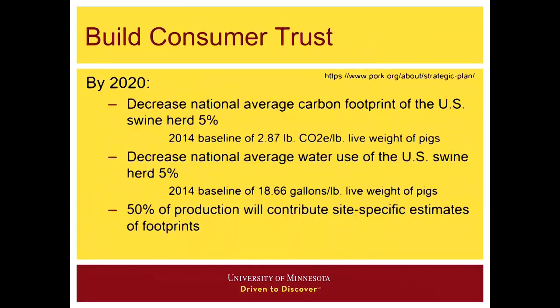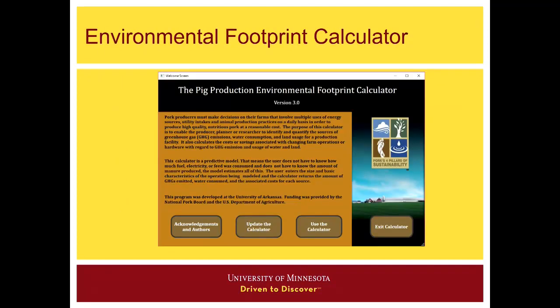There are lots of tools in the toolbox, but the pork board has developed some over the years. Craig alluded to some of their calculations, but they built a pork production environmental footprint calculator. With their previous LCA, the pork board set goals for 2020 to decrease the national average carbon footprint of the U.S. by 5% and the water footprint as well. But how do we know where we are as individual farms and how do we move in that direction? We took the environmental footprint calculator the pork board developed — it's free online software available to download — and used it with some of our regional farms.